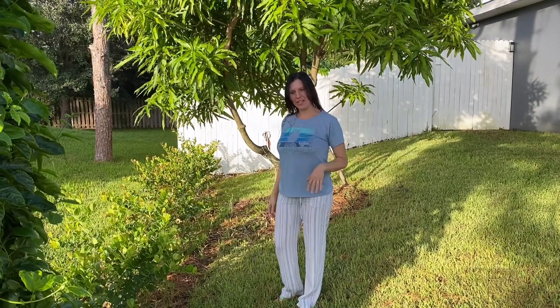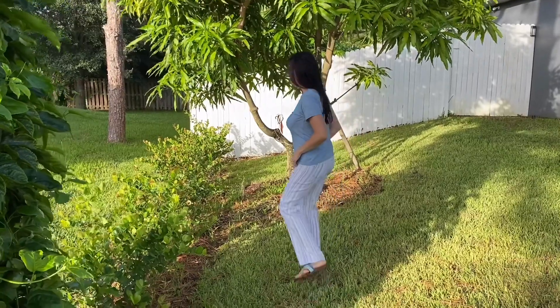Hi everyone, this is Life in Florida. My name is Eri. Come over here, let me show you something I found today.